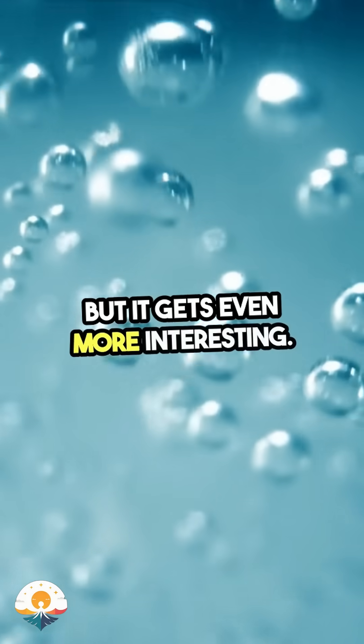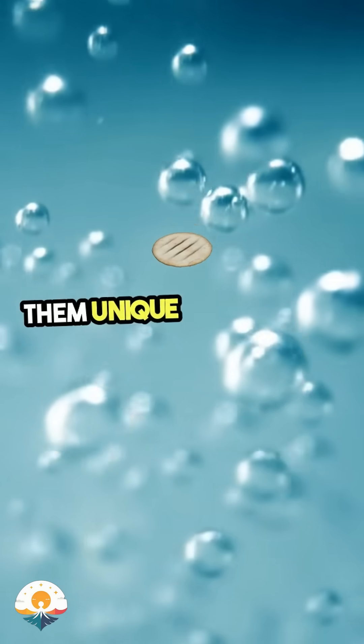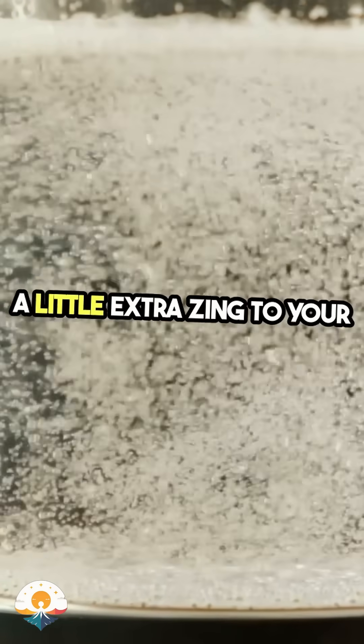But it gets even more interesting. Some aerated waters have minerals added, giving them unique flavours and even health benefits. Think about tonic water or club soda — they not only quench your thirst, but also add a little extra zing to your cocktails and mocktails.